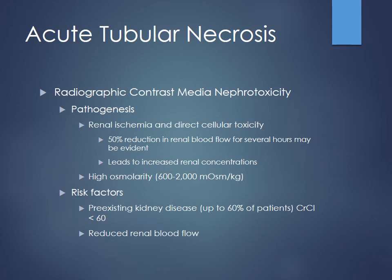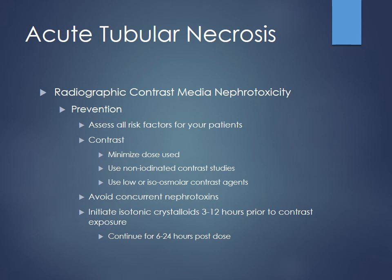How does contrast nephropathy occur? High osmotic contrast agents cause renal ischemia and direct cellular toxicity — you can see a 50% reduction in renal blood flow for several hours. The contrast draws so much fluid to it due to high osmolarity that kidney blood flow diminishes. Original contrast agents had anywhere between 600 to 2,000 milliosmoles per kilogram, compared to normal human osmolarity of about 300. It drew a lot of water in and diminished renal blood flow. Hydration is so important to improve renal blood flow for these patients.